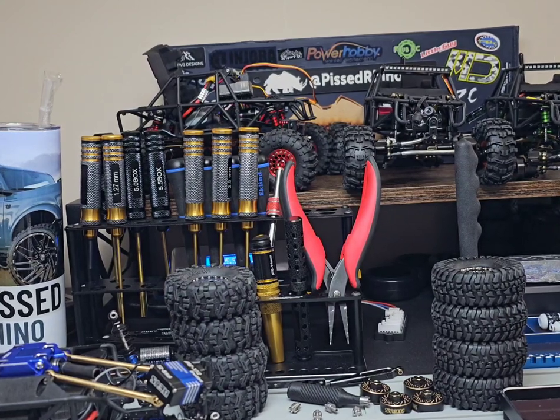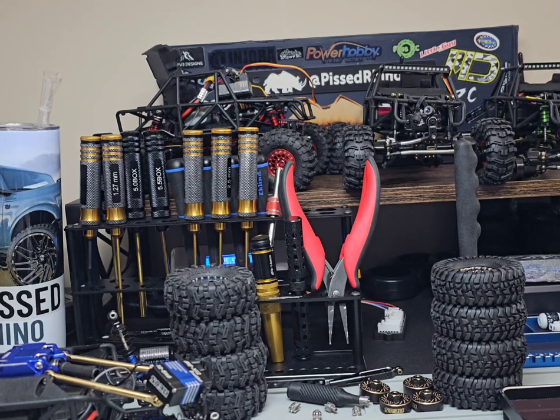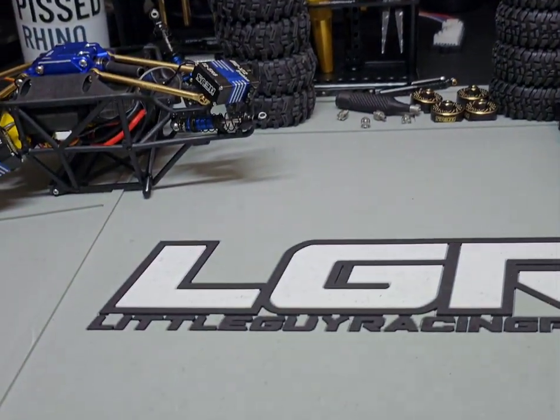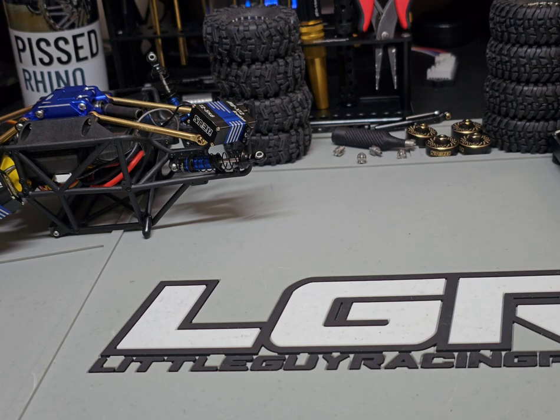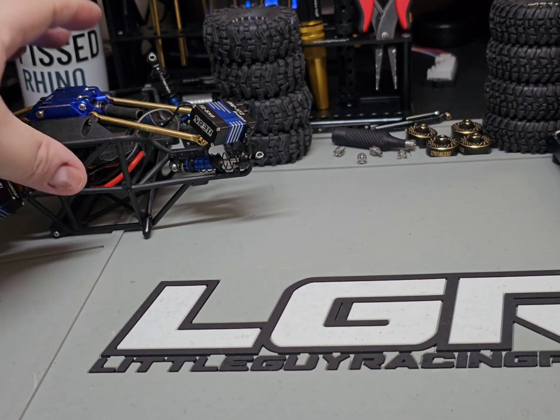Hey everybody, this is Pissed Rhino doing a little video today to go over some decisions I've made and some problems I've had. So you guys know I had the diff gear issue — I got the Enduro diff gears, put them in, installed them properly, and they were crunchy. When I would turn the driveshaft it was not smooth at all.